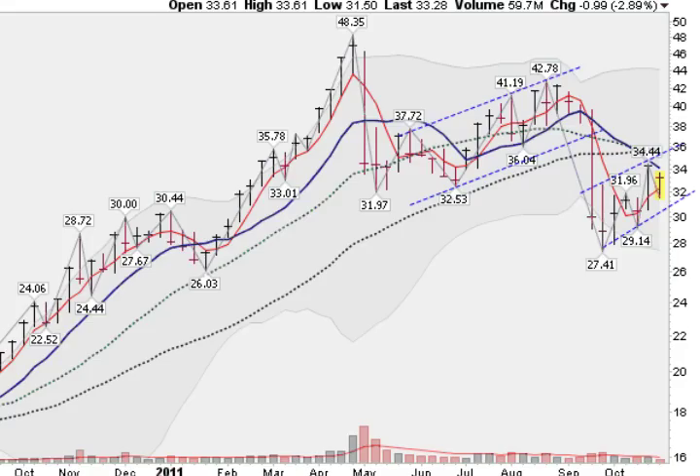Switching now to a weekly chart to get a little longer-term perspective. You can see that we are under this 10-week moving average, this blue solid line, fighting a battle down here within this volatile trading range still. So, if silver can get through this $35 to $36 area, where all these moving averages are coming together, it will have an easier time moving up into the 40s.